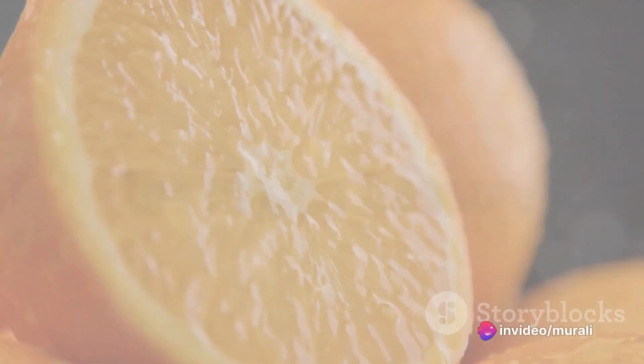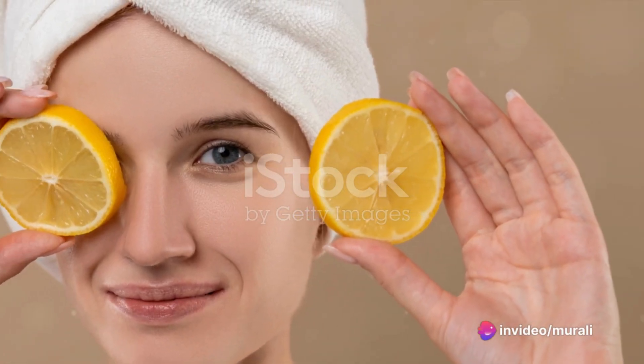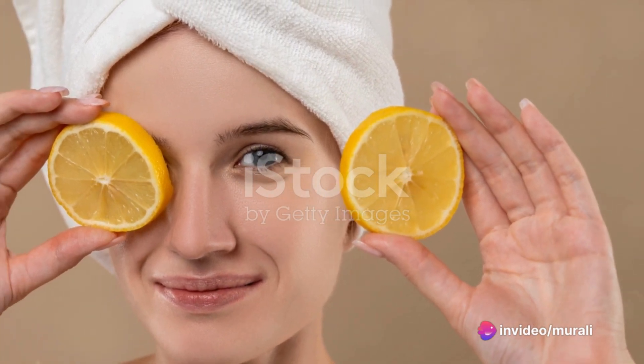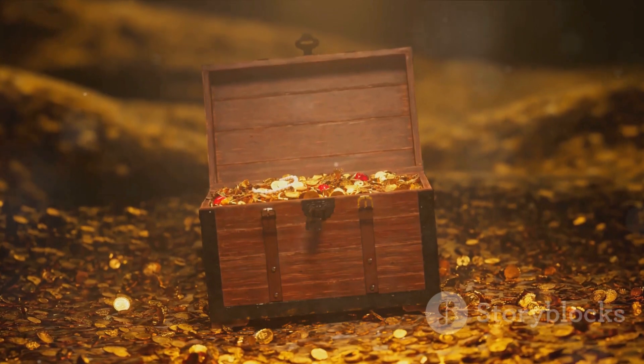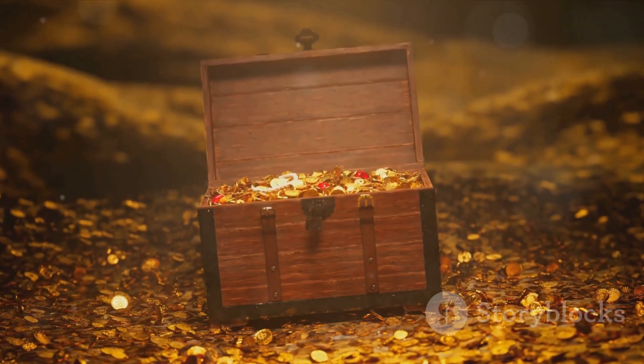So, next time you're about to toss that orange peel into the bin, think twice. Dry it, powder it, and use it to enhance your health and beauty. Remember, the humble orange peel is not just a kitchen waste, but a hidden treasure waiting to be discovered.